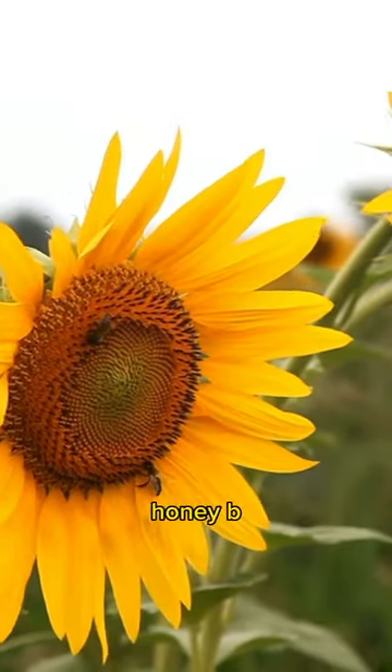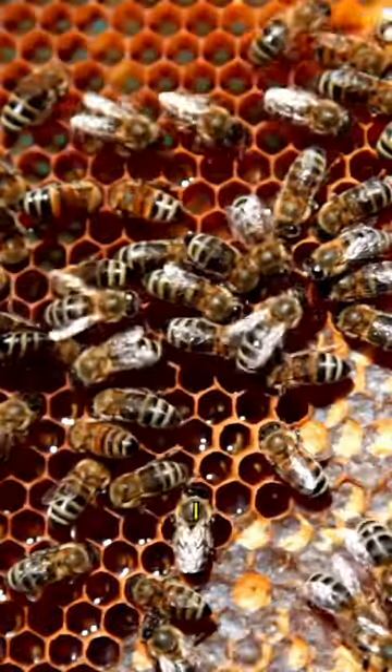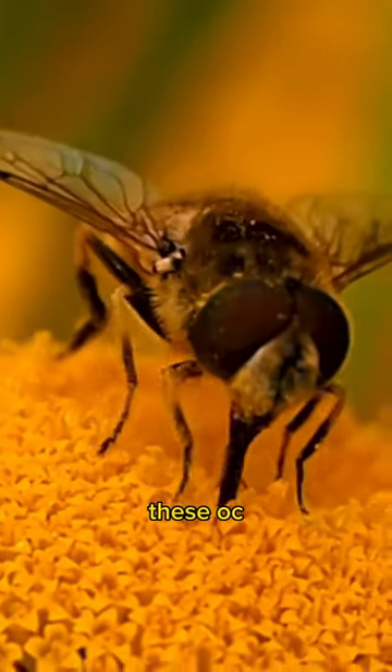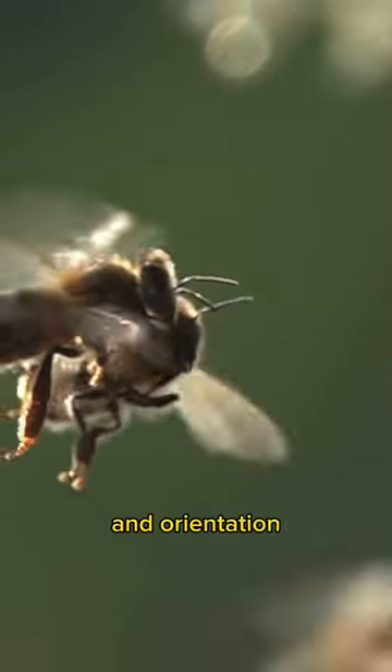Additionally, honeybees have three smaller simple eyes, known as ocelli, located in the center of their head, between the compound eyes. These ocelli are involved in detecting light intensity and direction, aiding the bees' navigation and orientation during flight.